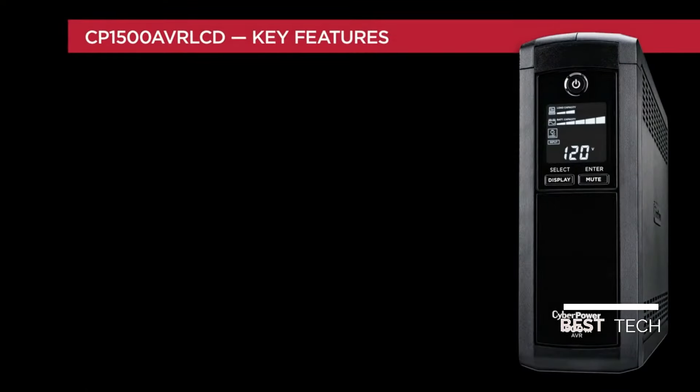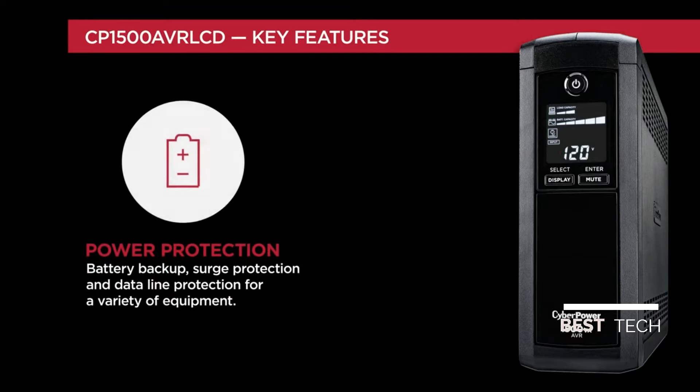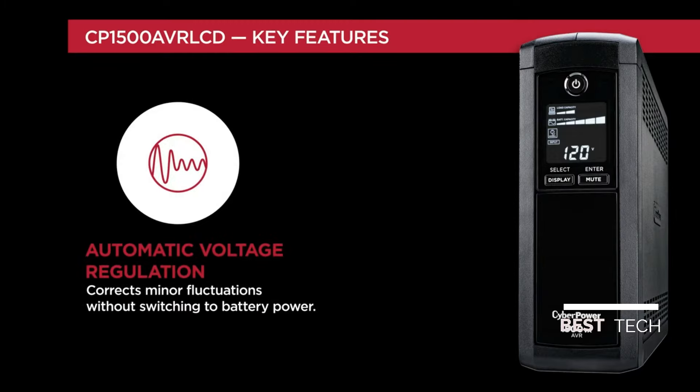The CP1500 AVR LCD offers powerful features such as a multi-function LCD panel, battery backup, surge protection, data line protection, and automatic voltage regulation.